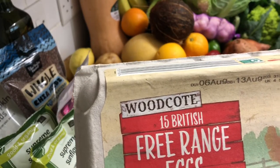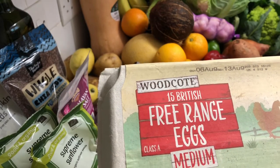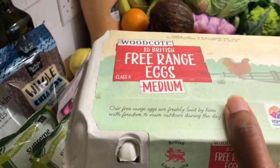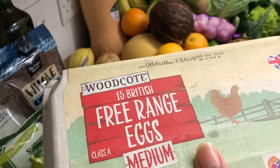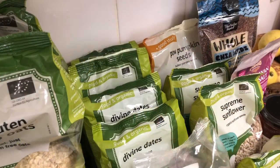I used to have the non-free-range ones and I can tell the difference. Some eggs in the pack look free-range and some do not. Because of that I think I'm going to start buying my eggs from either Asda or Sainsbury's, because I'm not quite sure what's going on with Lidl.